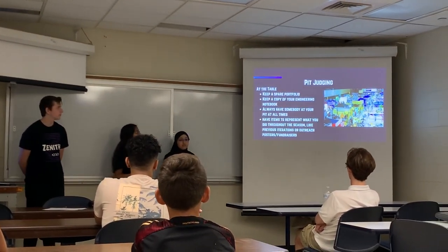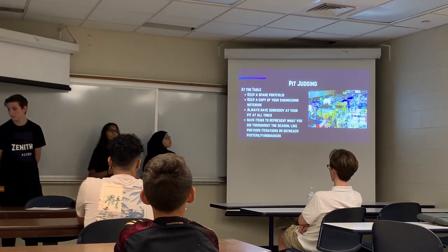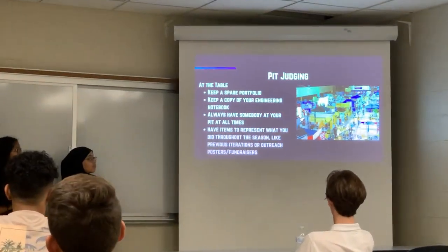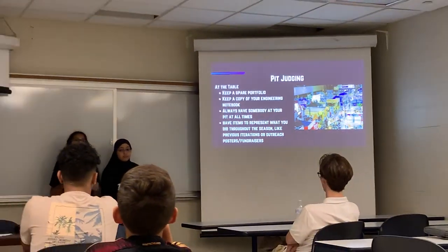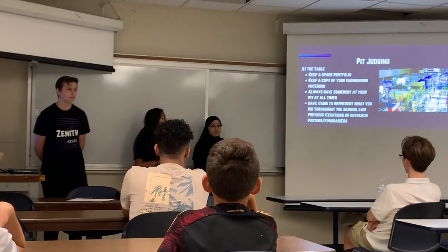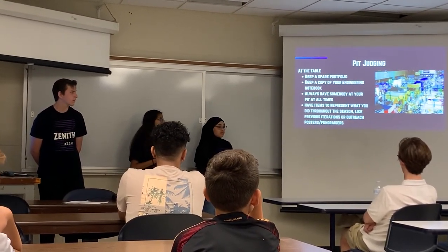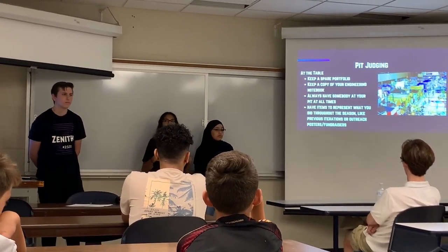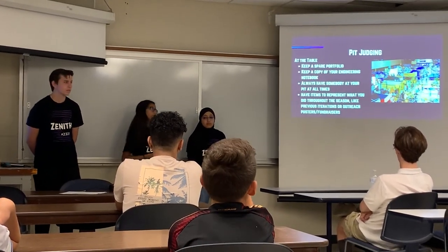The judges will also come to your pit, so you want to have a spare portfolio if you need to reference something, and the same with the engineering notebook. You should always have somebody at your pit at all times, because if a judge sees that nobody's there, they might just skip your table and might not even come back to you. Have items to represent what you did throughout the season, like previous iterations, outreach posters, and fundraisers. Judges really like to see how you gained more knowledge, so mechanical iterations are very important.